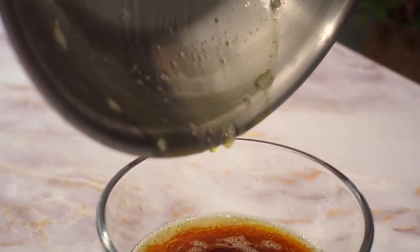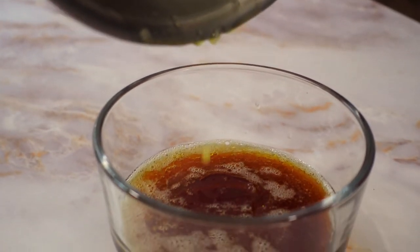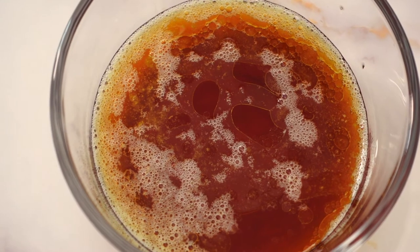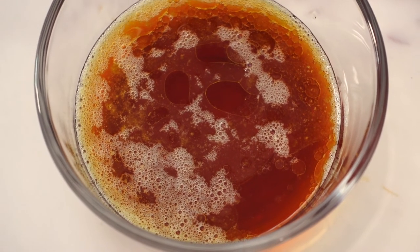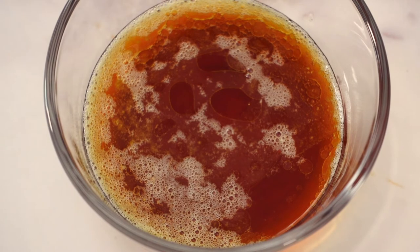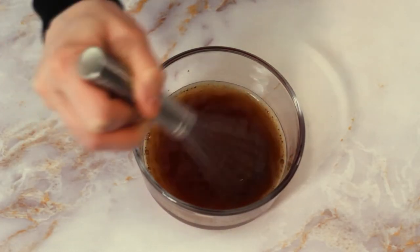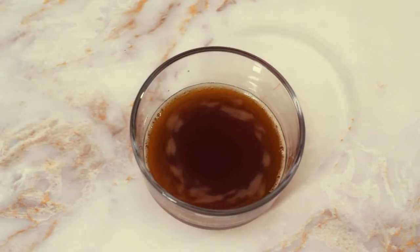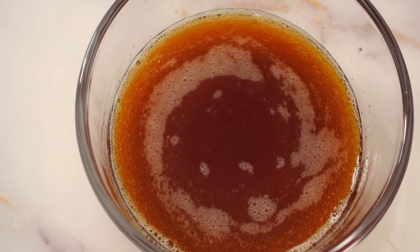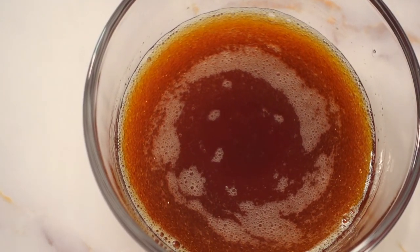Fat washing with butter can be tricky, especially since I'm not clarifying the butter. If you do not render the butter enough, the fat won't freeze and it will be nearly impossible to remove the residual fat. If you heat the butter for too long or too hot, the milk solids will brown or worse yet, they could burn. Brown butter is delicious, but it just doesn't fit the flavor profile I'm after.